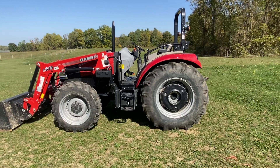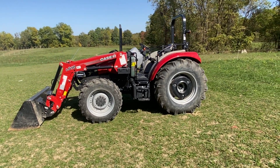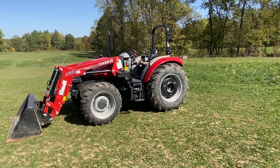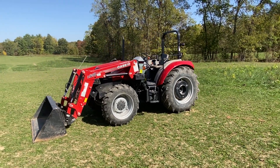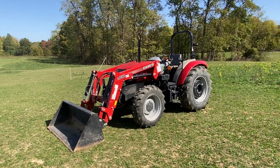Excellent running condition on this tractor — it's never worked hard a day in its life. This is going to be offered for sale at the November Iron Ring Auction on November the 13th. Love to have you tuned in. If you have any further questions, please feel free to call Bronson at 574-210-3721. Thanks for tuning in.